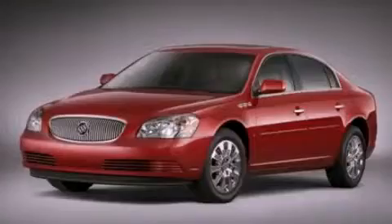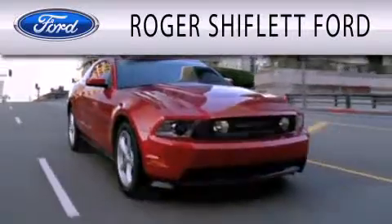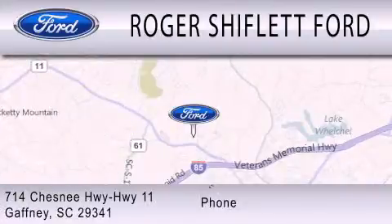Stop by today and test drive this vehicle for yourself. Roger Shifflett Ford is dedicated to doing everything possible to ensure that the experience you have selecting your next vehicle is as pleasant as possible. We're located at 714 Chesney Highway 11 in Gaffney.